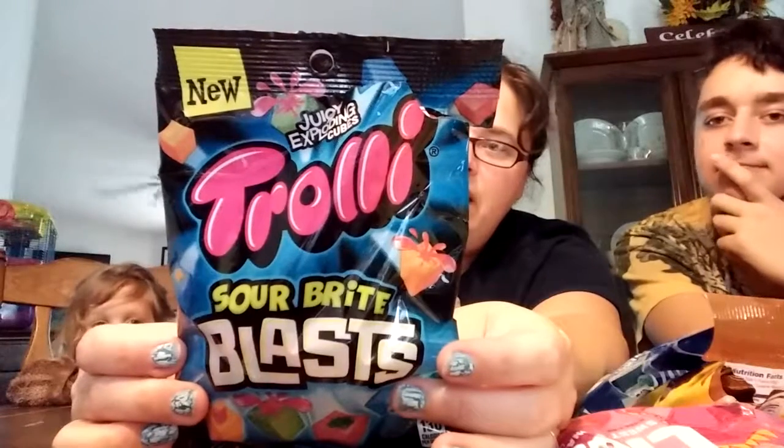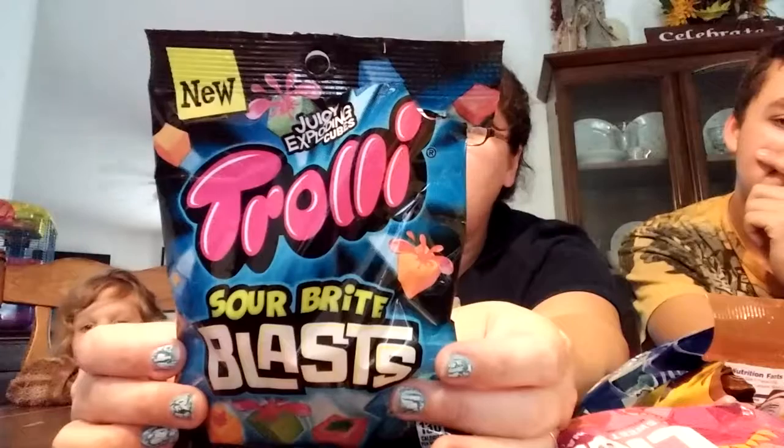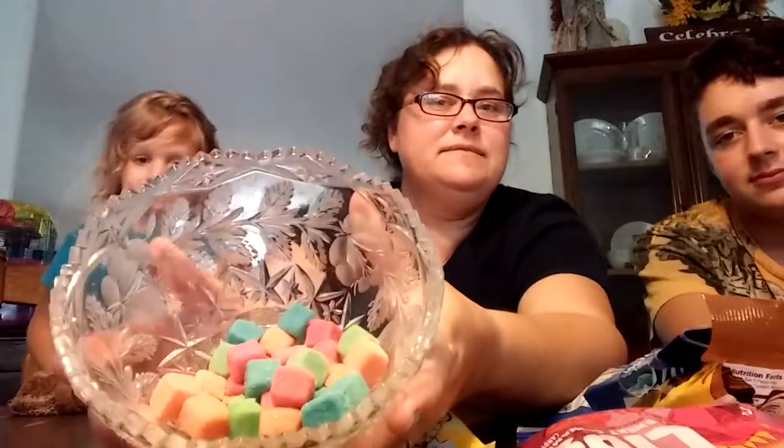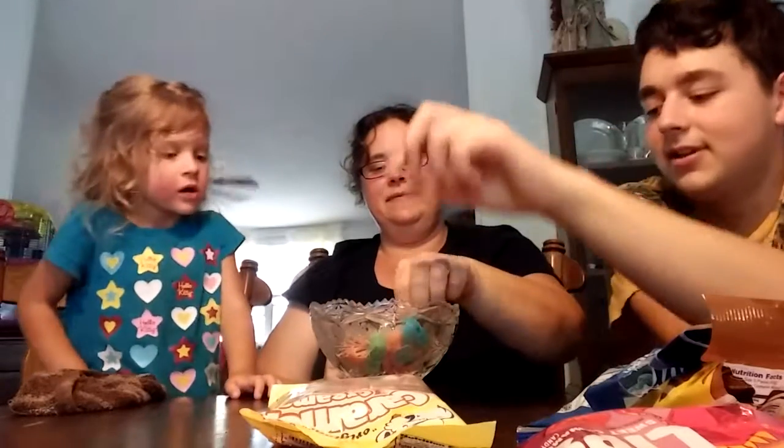The first one we are going to try is this yumminess, and I think this is the one that had the new label on it. It's Sour Bright Blast — ooey gooey inner tongue stellar popping snack. It says it's delicious. They're supposed to be sour with juice inside. I am not a fan of sour items, but I've noticed that a lot of candy that says it's sour isn't really that sour, so I'm kind of hoping for that. All of these items were either a dollar or up to a dollar eighty.